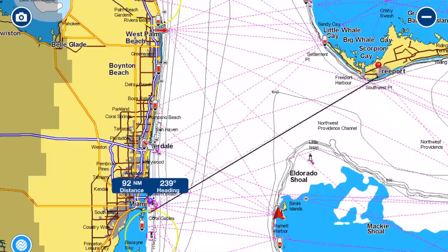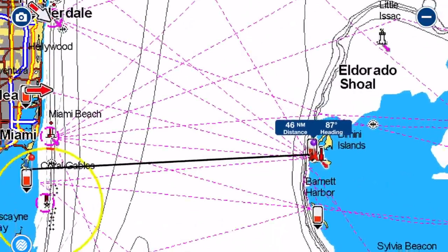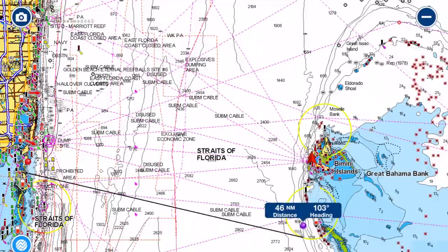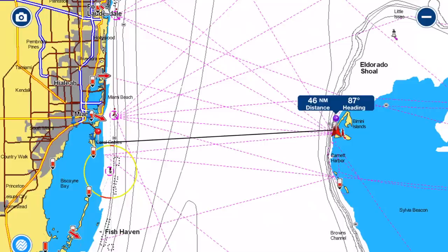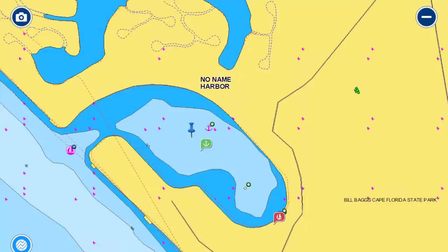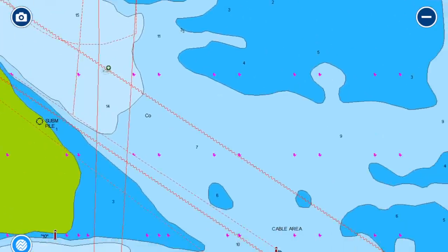We chose the southerly option — bringing the boat all the way down to Miami and crossing directly to Bimini. That's less than 50 miles, much better than the 70-plus miles of the northern route. Shorter is safer and faster. The route also has a slight northerly tilt, meaning the Gulf Stream actually helps push you north so you can head due east and hit Bimini. The other great thing about leaving from Miami is No Name Harbor — a completely protected hurricane hole, a great place to wait for that perfect weather window.